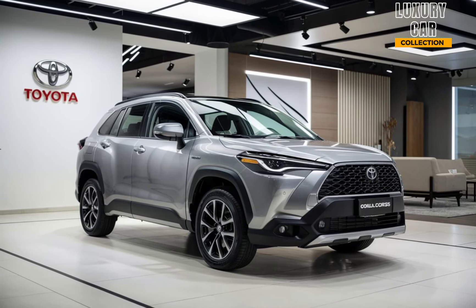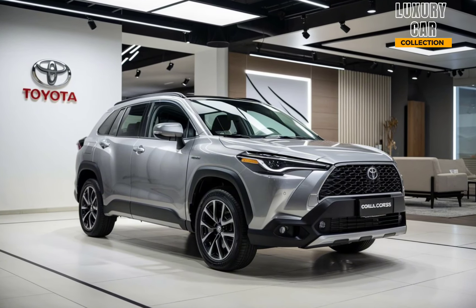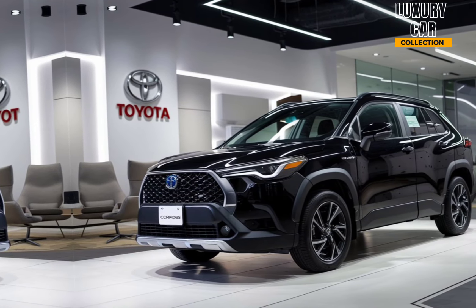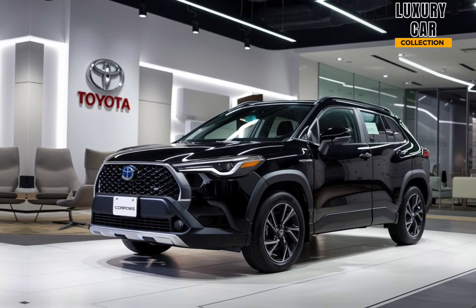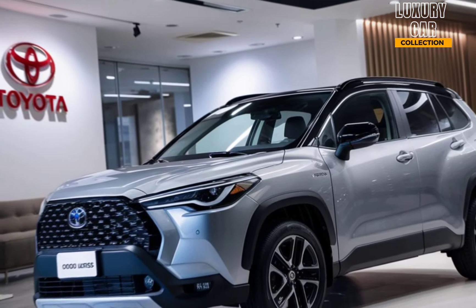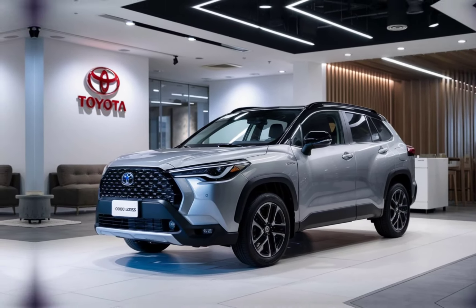So, what makes the 2025 Toyota Corolla Cross stand out? It's the perfect mix of reliability, practicality, and style. You get all the benefits of a compact SUV, but with the proven durability and efficiency of the Corolla nameplate. Whether you're a city commuter or someone who loves weekend adventures, this car has you covered. Thanks for watching today's review. If you found this helpful, don't forget to hit that like button, drop a comment below, and subscribe to Luxury Car Collection for more exciting car reviews. See you in the next video.